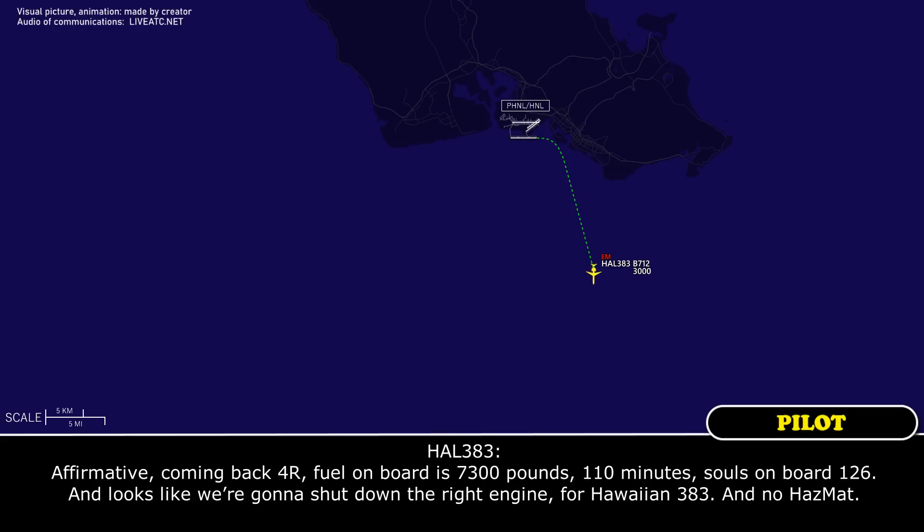Affirmative, coming back to floor right. Fuel on board: 11,300 pounds, 110 minutes. Souls on board: 126. Okay, it looks like we're going to shut down the right engine for Hawaiian 383. No problem.